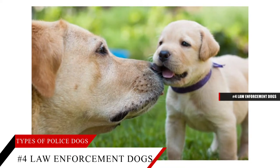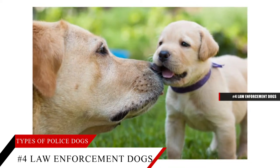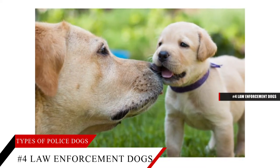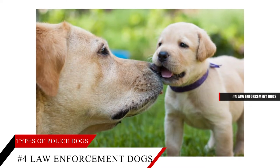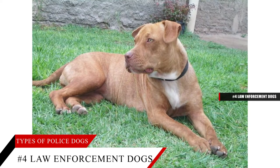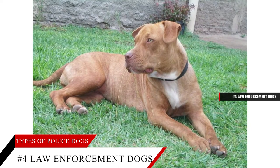Military canines have rankings. When they do, they are given higher rankings than their handlers. This is done because in the military, a canine is a non-commissioned officer (NCO) or petty officer, and the higher ranking is meant as a sign of respect.